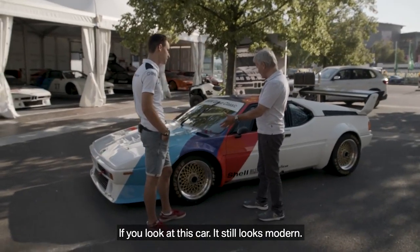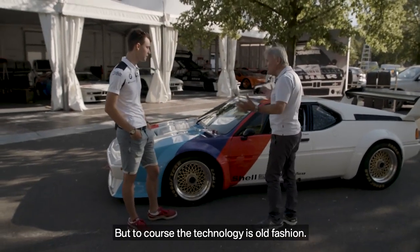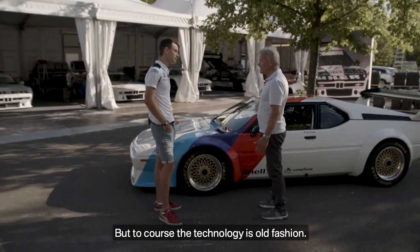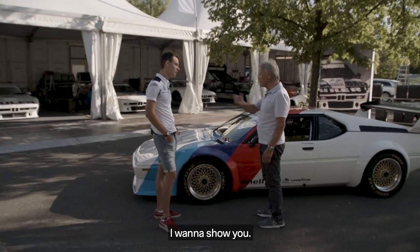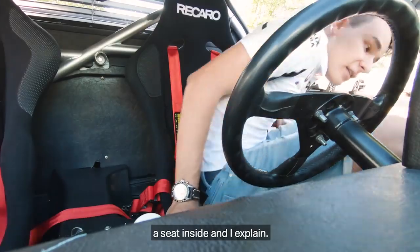If you look at this car, it still looks modern. It's unbelievable. But of course, the technique is old-fashioned. I want to show you — I think you should have a seat inside and I'll explain.